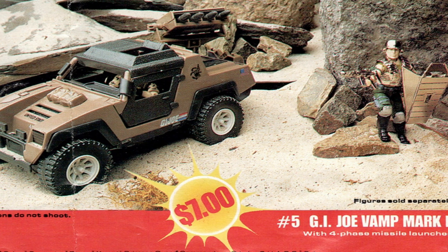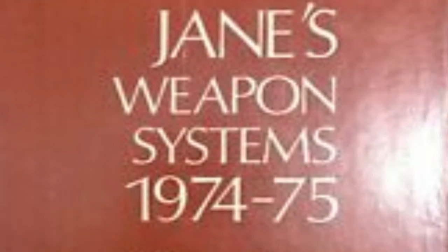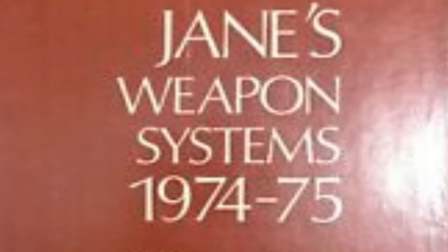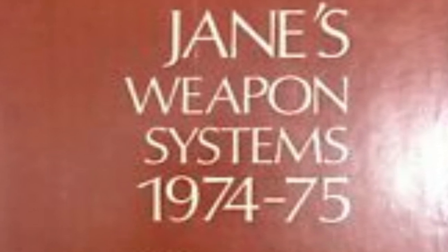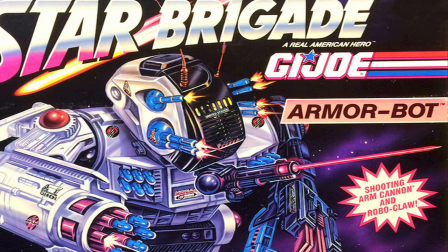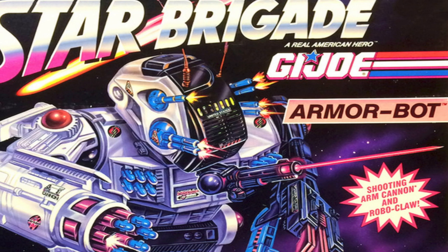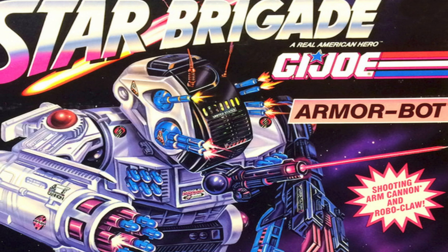G.I. Joe project manager Kirk Bozigian says he bought a 22-volume set of encyclopedias on the military as part of his research, where he looked at armaments, design, and down to uniforms, badges, and tabs, and even acronyms, and said this new toy line needed to feel like it's military. So from early development, all these toys and vehicles and play sets were grounded in reality until the wizards in R&D got their hands on them and they evolved into something else.